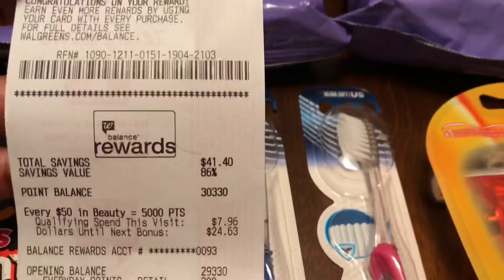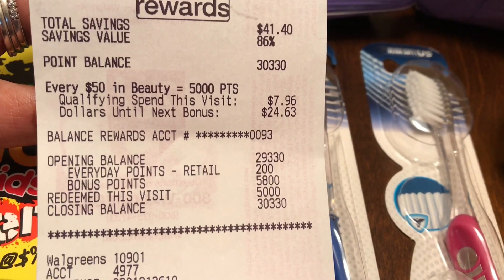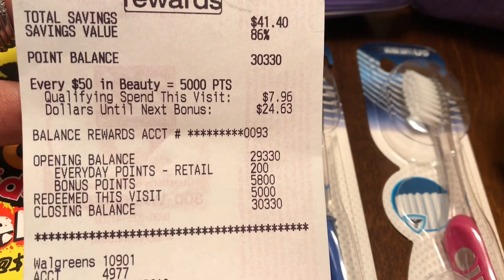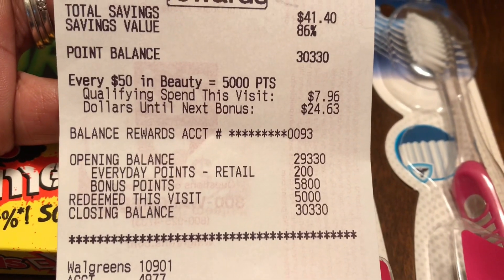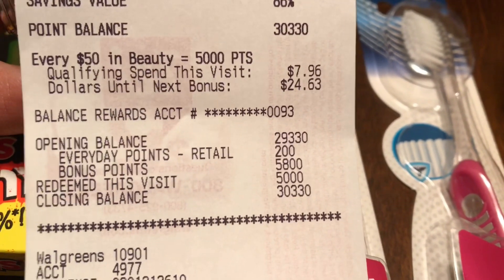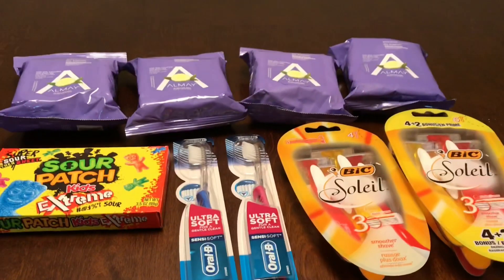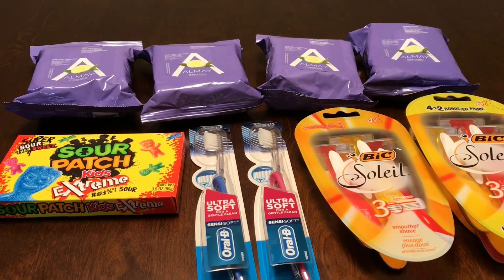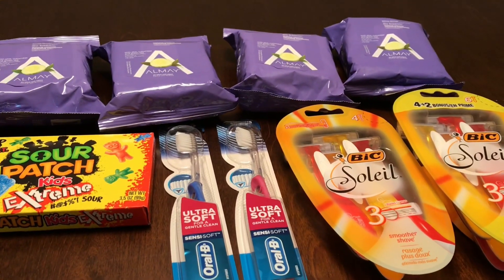I redeemed 5,000 points and paid a total of $4.50 out of pocket. I had $7.96 qualifying towards beauty rewards. I started with 29,000 points and ended with 30,000. Under bonus points I got 4,000 for the razors and an extra 1,800 points — I believe from a 10x-points-when-you-spend-$20 offer. My closing balance is 30,000 points. I'll leave the Google document in the description box in case any of you want to do these deals too.